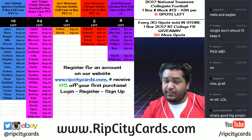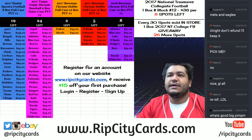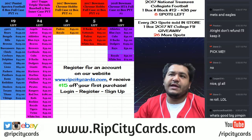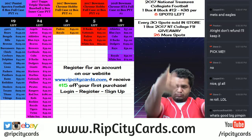Yo, what's up everybody? Cardboard Moses with you. Welcome. It is that time again — time to do an eBay break. It is 2017 Panini XR Football full case 15-box break number 11.